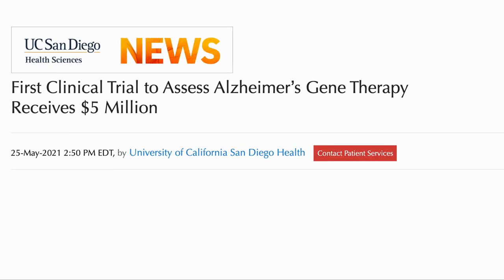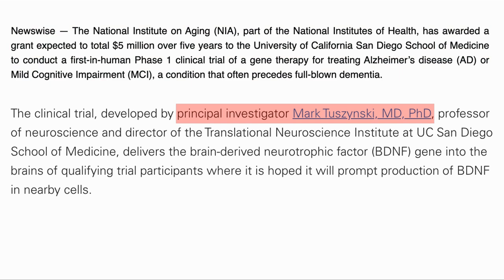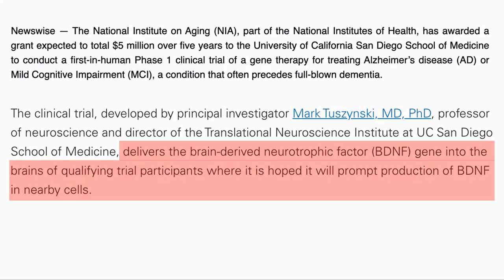Let's have a look at the upcoming trial in more detail. Here is the press release from UC San Diego announcing a $5 million grant to run a trial to assess whether gene therapy can help with Alzheimer's disease. The grant is from the National Institute on Aging and is to conduct a phase 1 clinical trial of a gene therapy for treating Alzheimer's disease or mild cognitive impairment, conditions which often precede full dementia. The principal investigator will be Dr. Mark Czuzinski from UC San Diego. The treatment will be to deliver brain-derived neurotrophic factor, or BDNF, genes into the brain of the trial participants, where it is hoped it will prompt production of BDNF in nearby cells. This is exciting because it is a human trial using gene therapy and has been approved by the FDA.